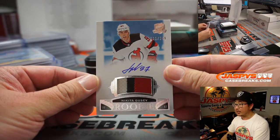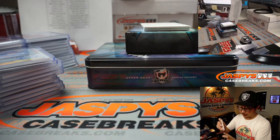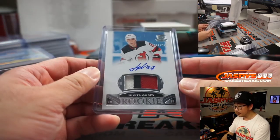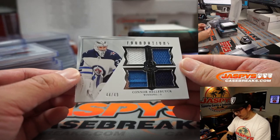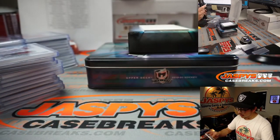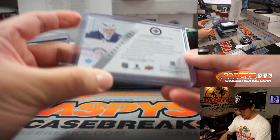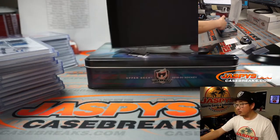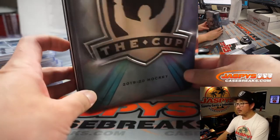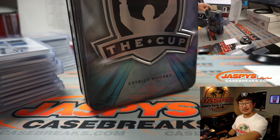We've got Nikita Gusev, three-color patch and autograph, 211 out of 249, for New Jersey — going to Sean M. And last but not least — quad relic. Connor Hellebuyck, 44 out of 49, three-color quad relic foundations, Winnipeg Jets — Sean M. Judging from the reaction in the chat, seems like a pretty solid case. Thanks everyone for getting into the action. We've got one more case in the store right now, so go get it on Jaspi's Case Breaks — about three or four teams left. I'm Joe for JaspisCaseBreaks.com. Thanks for watching, thanks for breaking with us, and I'll see you next time for the next Cup Hockey break. Bye-bye.